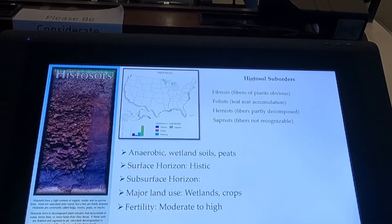Histosols — so I mentioned we're going to have those kind of in South Louisiana and South Florida. Apparently there will also be some up in the Great Lakes region. They form under anaerobic conditions, typically where we would get our peat from. I don't know if many of you know, but we get a lot of peat from Florida.